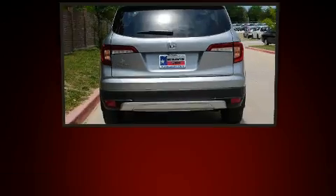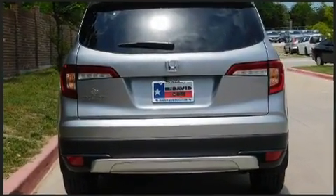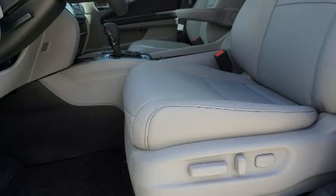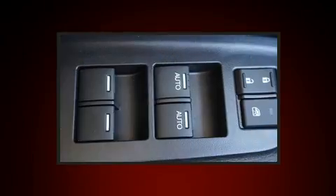Honda prioritized practicality, efficiency, and style by including front and rear reading lights, a built-in garage door transmitter, an automatic dimming rear-view mirror, turn signal indicator mirrors, remote keyless entry, and seat memory.